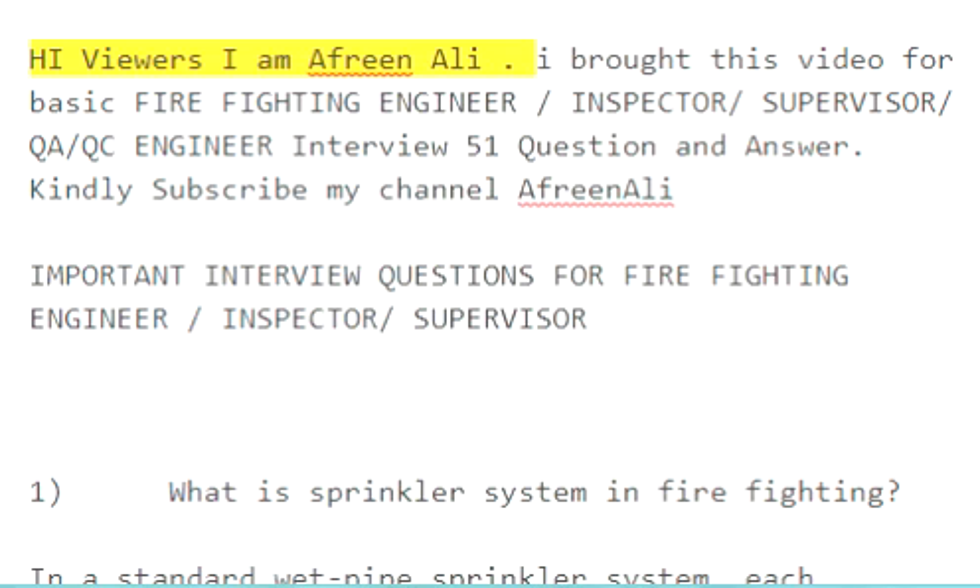Hi viewers, I'm Afreen Ali. I brought this video for basic firefighting engineer, inspector, supervisor, QA, QC engineer interview — 51 questions and answers. Kindly subscribe my channel Afreen Ali.